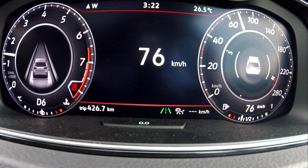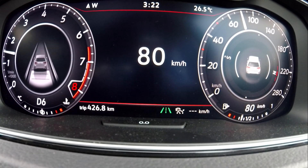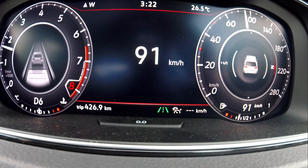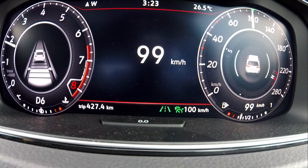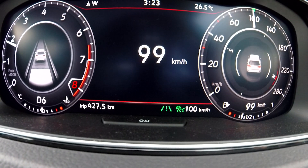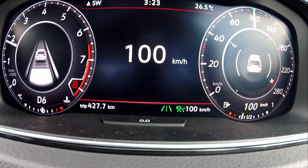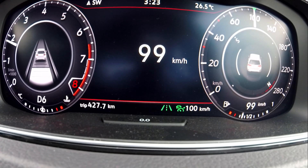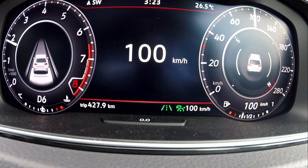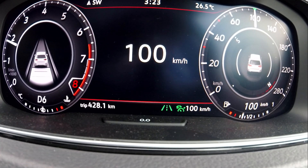As soon as you maintain a safe distance, that warning goes away. I'm going to set my cruise to 100 kilometres an hour. I've set it now at 100 kilometres an hour, and you can see the car distance on the left circle showing you that there's safe distance between you and the car in front. It's going to maintain that safe distance. And now down below, next to the cruise set at 100km, you can see the lane assist icon is now green.